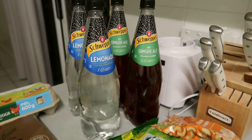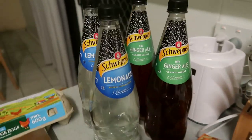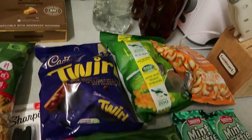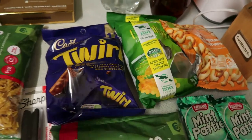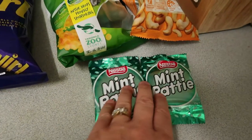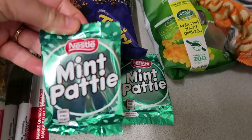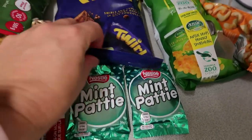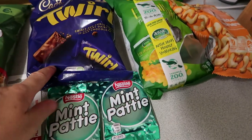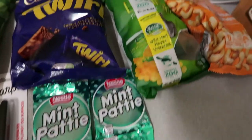So I got some drinks this week — lucky I did because my youngest has come home sick with a cold. I picked up two bottles of Schweppes Lemonade and two bottles of ginger ale, which was on special. I've also got some lollies and treats for Halloween — the kids don't do any door knocking but they get treats from my mum and from us. I grabbed them a mint patty each. I love mint patties — they used to be a lot thicker and sold in bags of ten. I've also picked up a bag of Twirls for the kids.